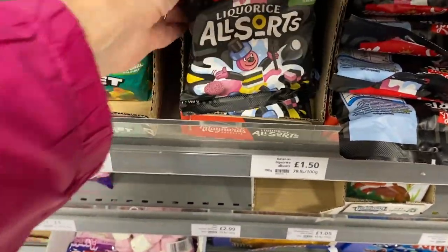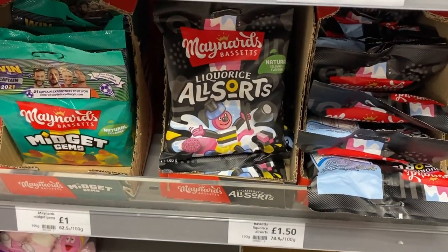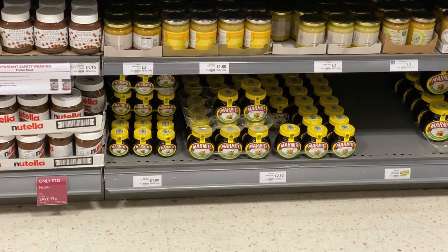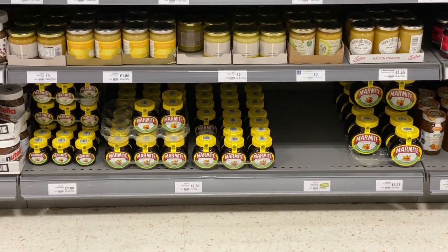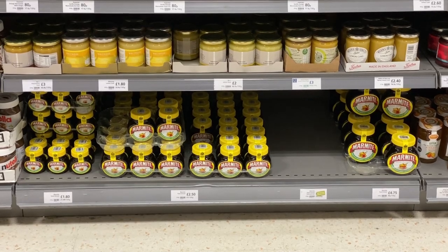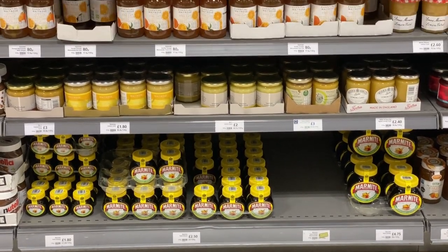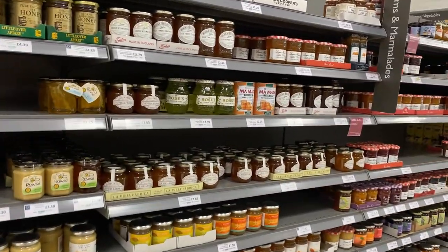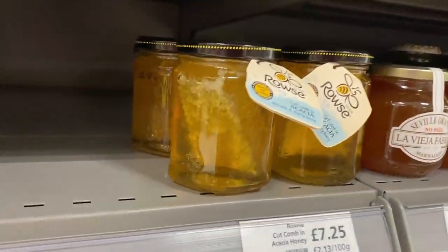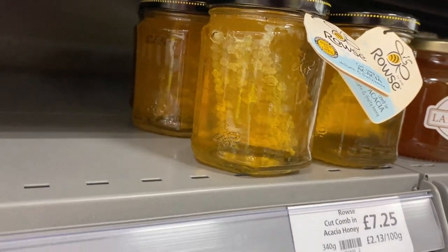Liquorice is like Marmite — you either love it or hate it. Speaking of which, I don't think Waitrose shoppers love Marmite, because it is shoved down here on the very bottom shelf, which is where you put things that don't sell well. Waitrose shoppers are more excited about the jam and the honey, including this fancy one with a big hunk of honeycomb in it.